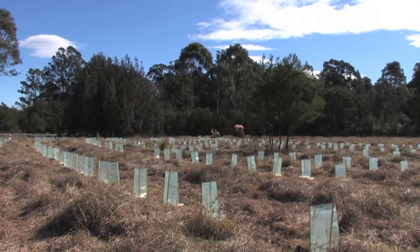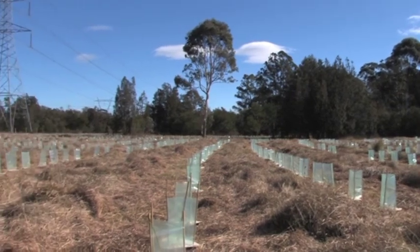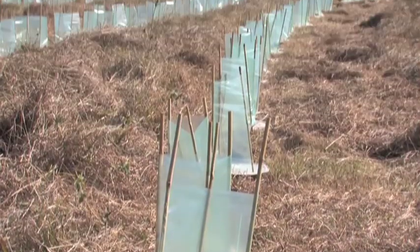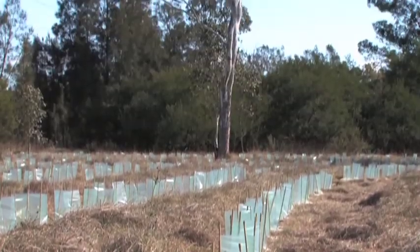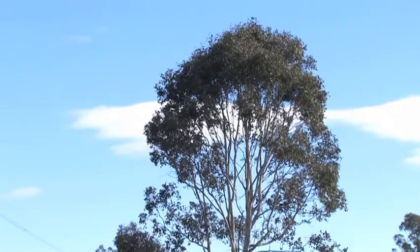Today we've planted 2,600 trees — native Cumberland Plains species, which are all endemic to the area. We've put them in this block of vacant land. It's a compensatory planting for nearby local development. It means that this will soon be native bush, and the reason we do that is because if we leave this for future generations unlooked after, a lot of non-native exotic weeds could come in and colonise this area and it wouldn't have its natural integrity.